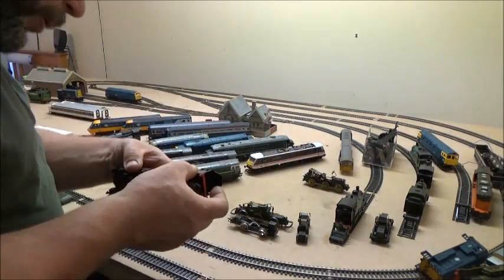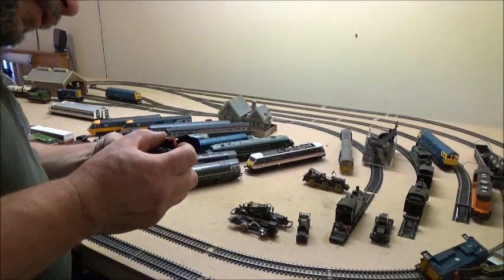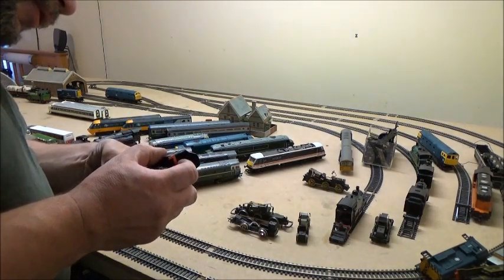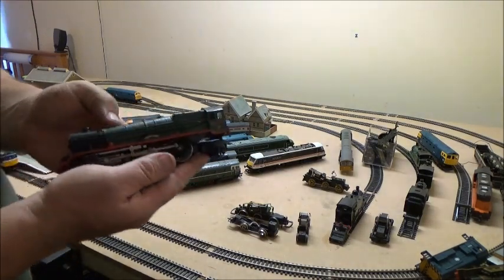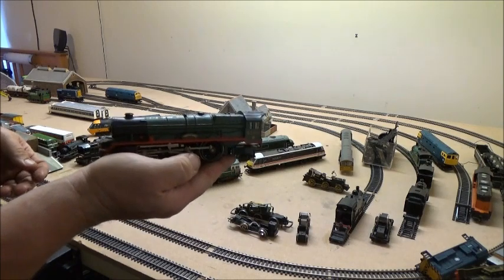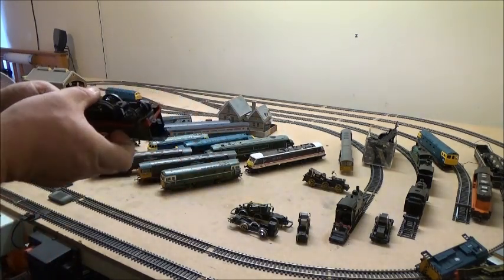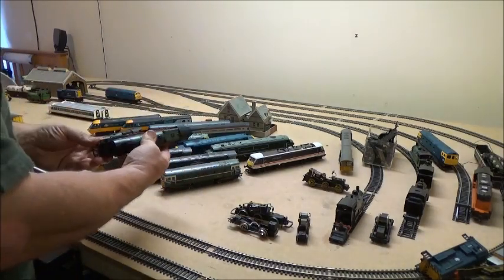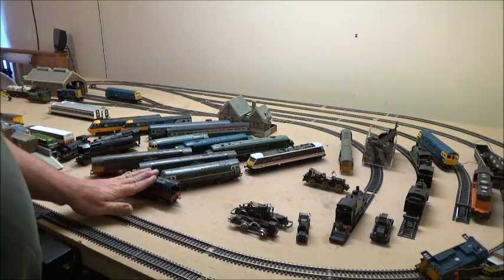Then we've got this one — I think it's the Princess Louise, from the looks of it. No tender, but it is a running loco. I haven't put a screw back in it yet, so I'd better be careful of that one. That one is a running one. Let's see if I can find the tender for that.